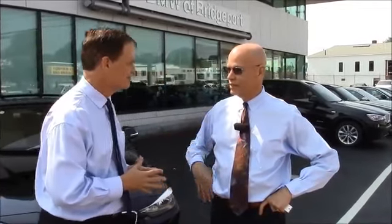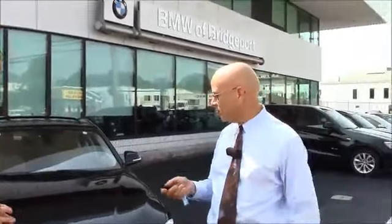Here we are at BMW Bridgeport, outside of the dealership — our featured dealer of the week. And of course, the 328i, the 2015 version. I've got Glenn from the dealership and we're going to take a little tour around the outside of the car. Glenn, take it away and tell us what we can look forward to here. Thank you so much for coming, Jay. We always appreciate you being here. I'm going to start with a couple of the features on the outside of the car, then we're going to work our way in and take a little test drive.